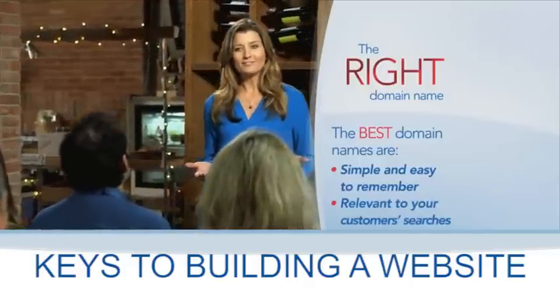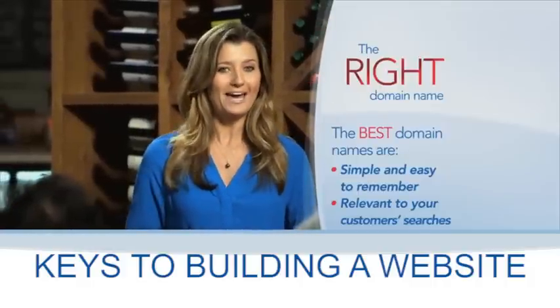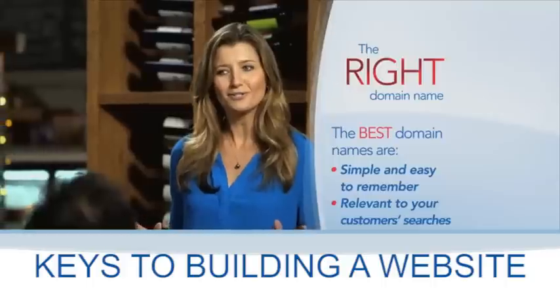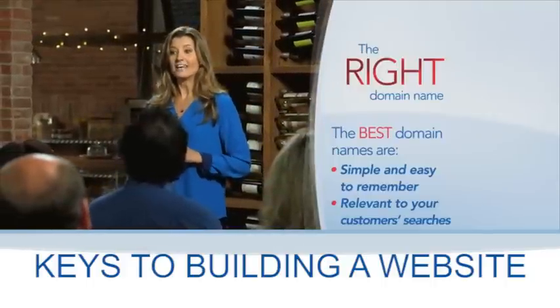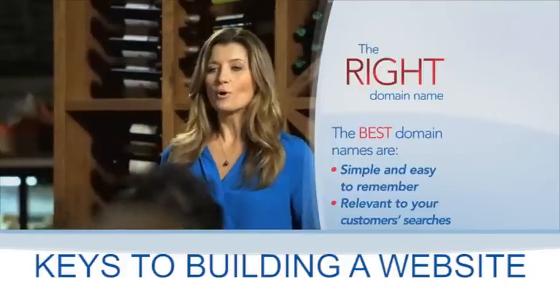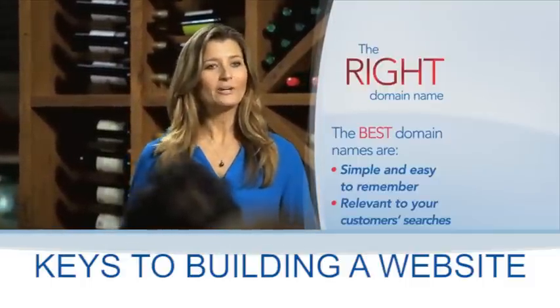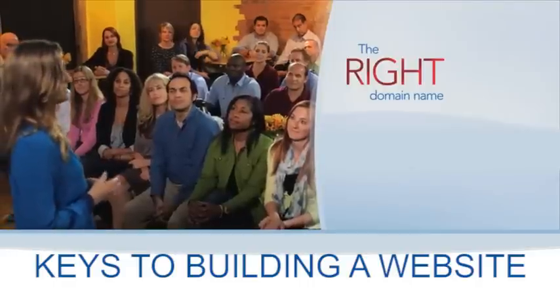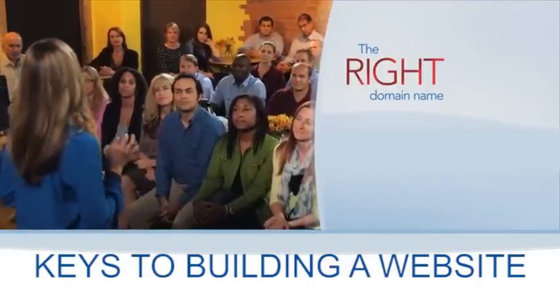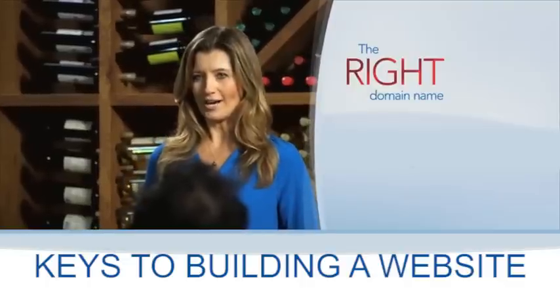If you sell bagels, it's probably not a good idea to have a website named in honor of your favorite pet — no matter how much Whiskers loves your bagels. Your website name even impacts how search engines like Google rank your site. The more relevant your web address is to what people are searching for, the higher it will be placed in search results. And because most websites end in a dot com or a dot net, those extensions inspire trust when your customers click.